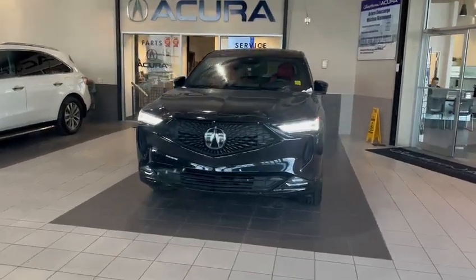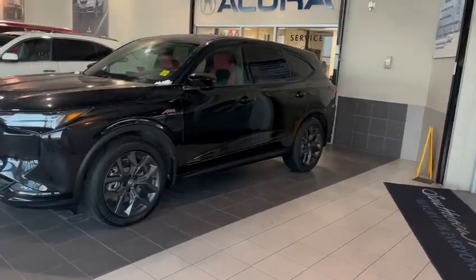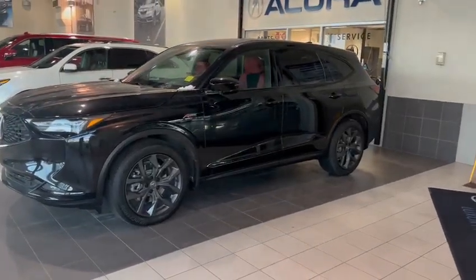Good morning El-Sayed. Thank you for your inquiry on the MDX A-Spec. I'm going to give you a quick walk around video on this beautiful black on red MDX.